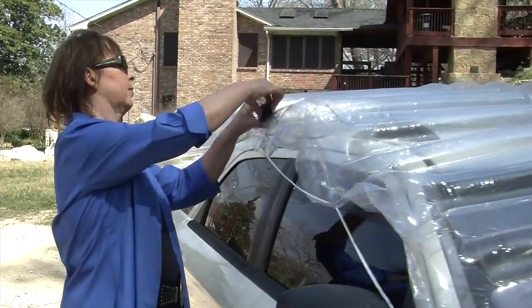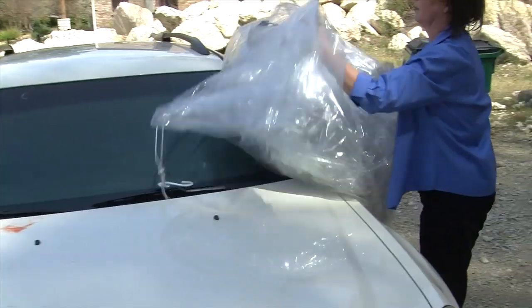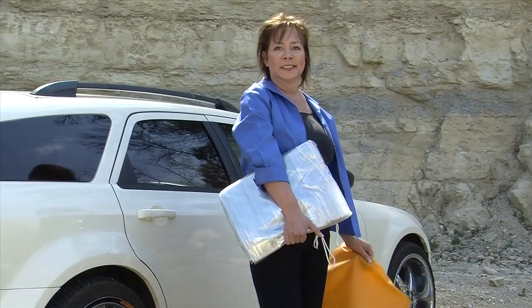Once you're done with the Hail Genie, what do you do? Well, you can reuse it if it was designed to be disposable. If you don't want to use it again — it's too wet, it's taken the damage — you can recycle it or throw it away. Or you can take it home, fold it back up, and put it back in the bag for future use.